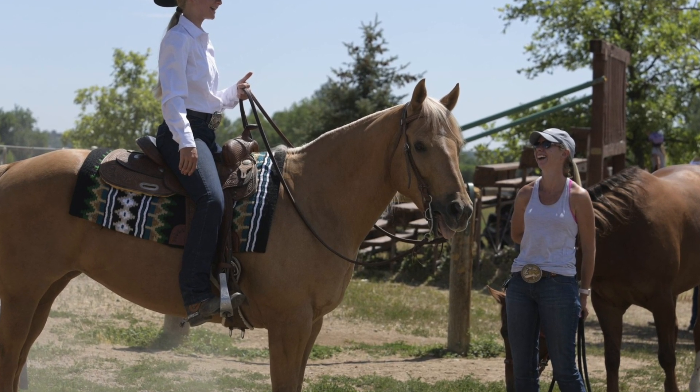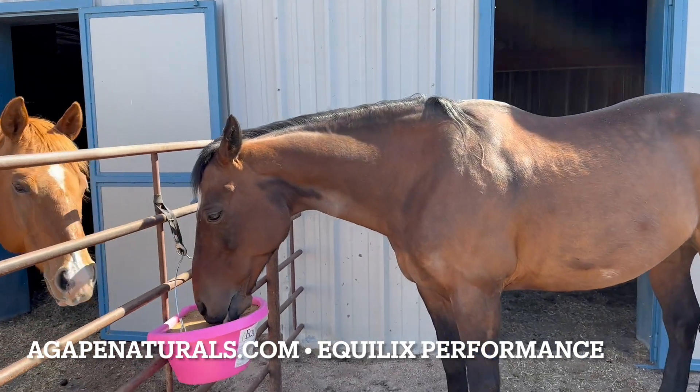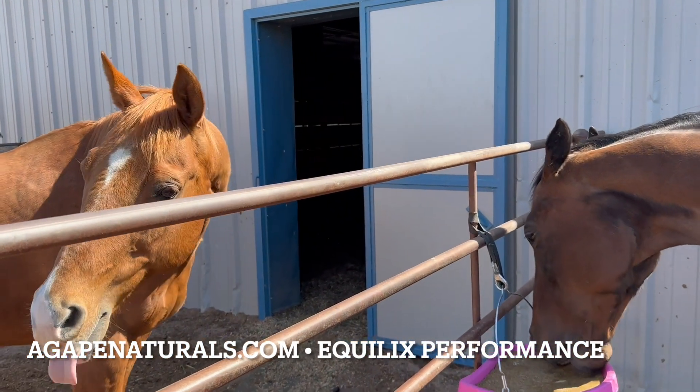And is this one of your lesson horses here? Yes, this is Jackson. He is, I think, 20 this year, and his neighbor is Buddy, and he's also a reining horse. He's a reining cow horse and Jackson's a reining horse.